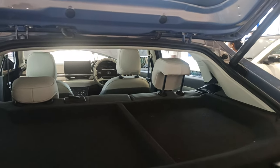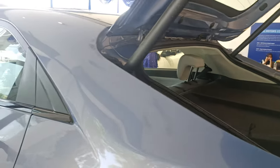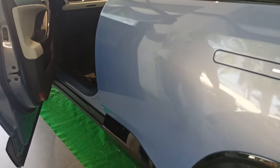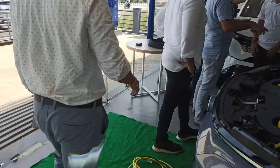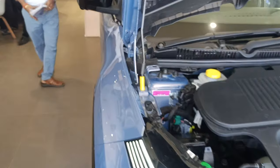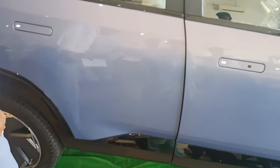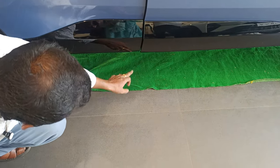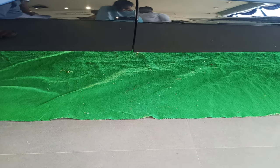There are multiple ways to open the boot — you can open it physically or use gestures. Coming to the ground clearance, this Tata Curve EV offers a ground clearance of 18.6 centimeters. This is an SUV — Sports Utility Vehicle — and the 18.6 cm ground clearance is one of the reasons it is a top-selling SUV in the Tata lineup.